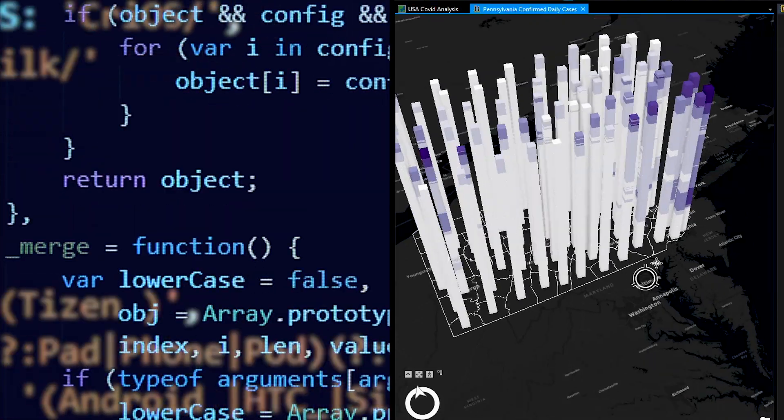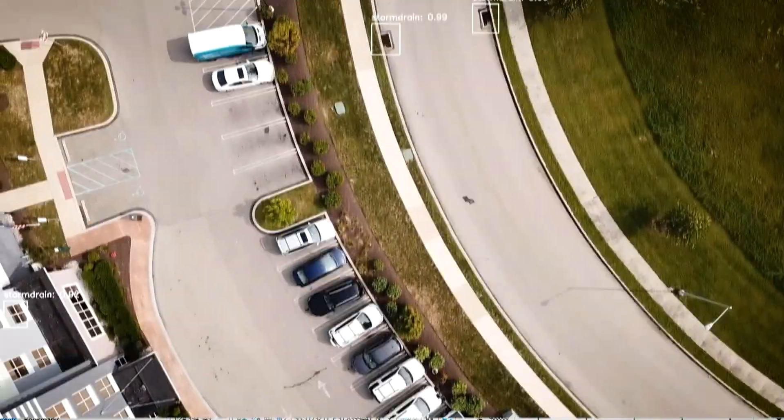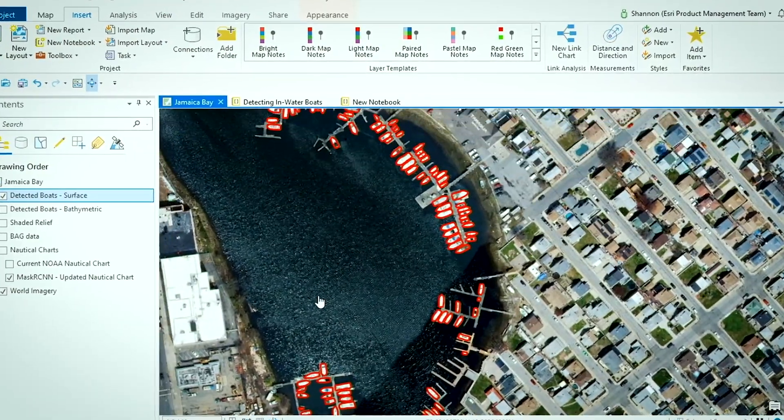It slices and dices data every which way with open source Python and Jupyter built in, plus AI and machine learning. So you get precise modeling and prediction.